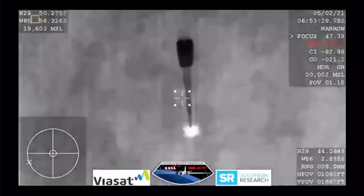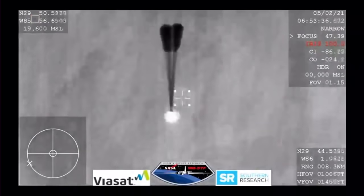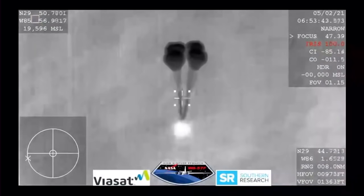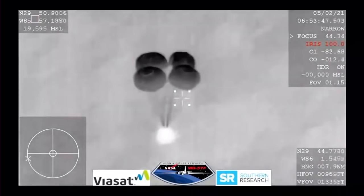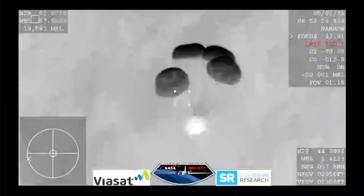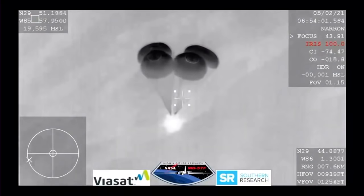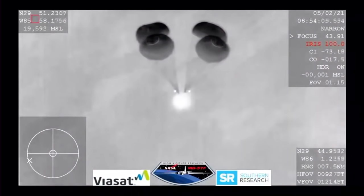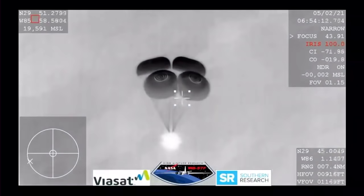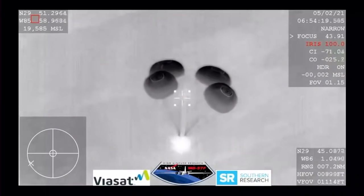And those four main chutes — you can see them being pulled out now. Visual on four mains. Resilience copies and we see a nominal descent rate. SpaceX copies and concurs, nominal descent rate. This view coming from the WB-57: a very clear image of those four main parachutes, slowing the vehicle down to what will be about 16 miles per hour prior to splashdown, just off the coast of Panama City, Florida. If it were daylight, we would have an image of those four beautiful orange and white parachutes.